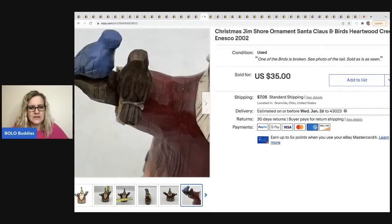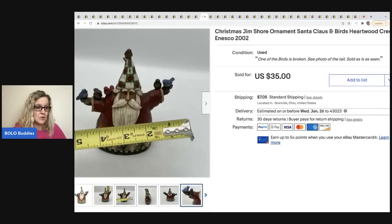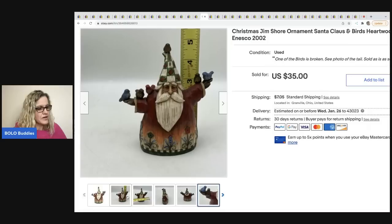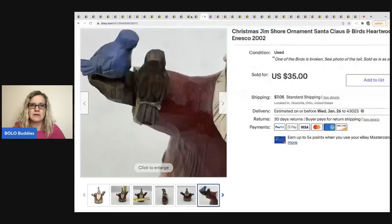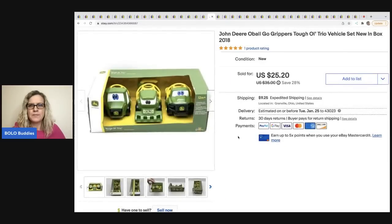Here's another Jim Shore. Unfortunately I broke this one — I bumped the little tail and did a horrible job gluing it on. I disclosed it in the listing; someone could probably just take it off and fix it themselves. I didn't want to lose the piece. Even with that disclosed damage, it still sold quickly — sold for $35, buyer was all in for $41.25, and it sold in five days. This came out of a mystery box.